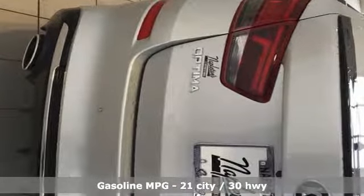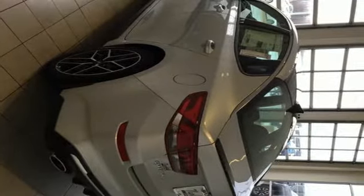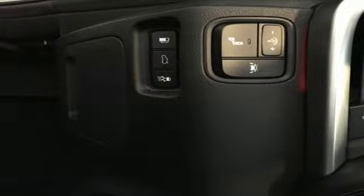And it comes with all the amenities you need: streaming audio, power heated mirrors, front heated and ventilated leather bucket seats, rear parking sensors, doors and push-button start proximity key, dual-zone climate control, turbo inline four-cylinder engine, hands-free liftgate, sport suspension, and automatic transmission.